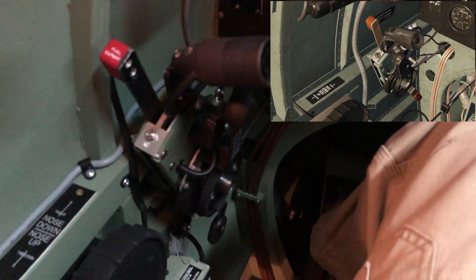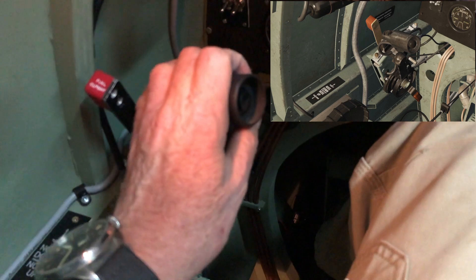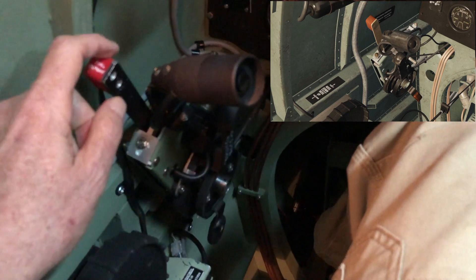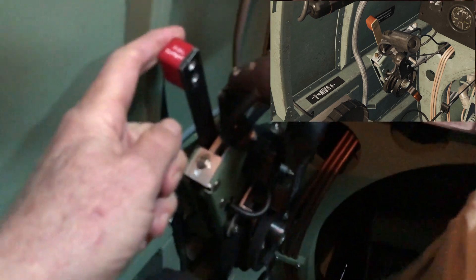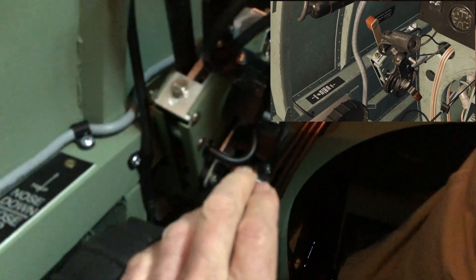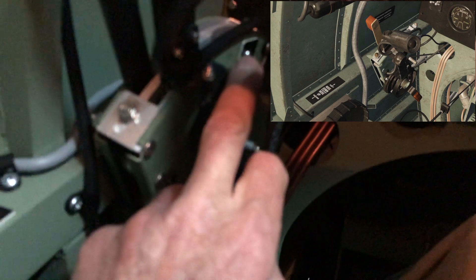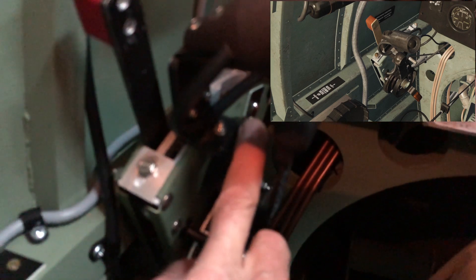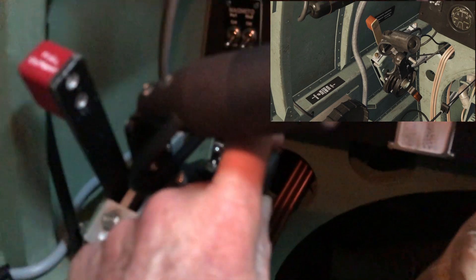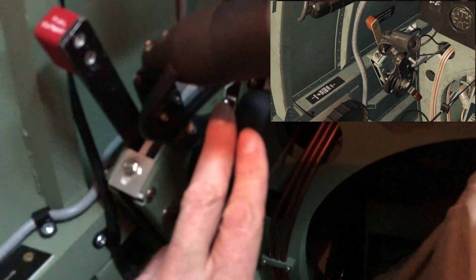Next we move to the throttle quadrant. The throttle quadrant has got the main throttle lever, and the mixture control fuel cutoff switch. It has a little switch at the bottom which comes on automatically when you push the throttle forward — that just initializes all the electric systems. And over here we have the prop pitch lever.